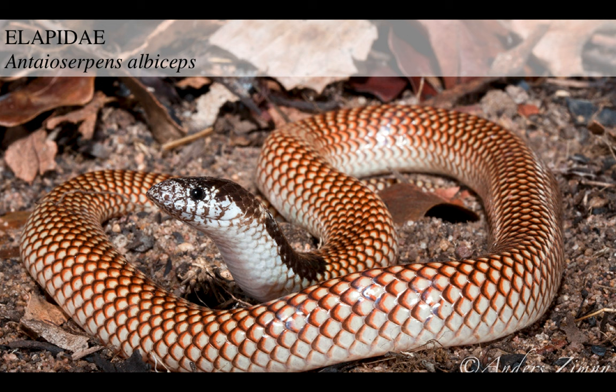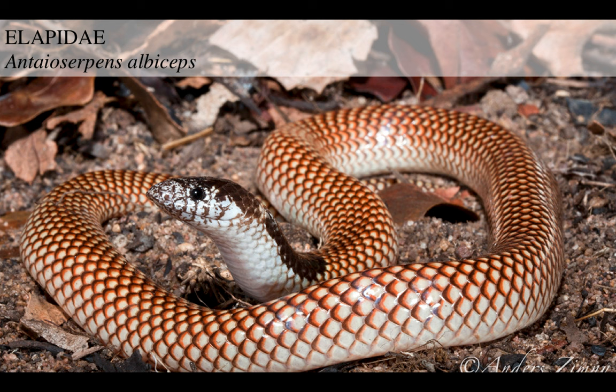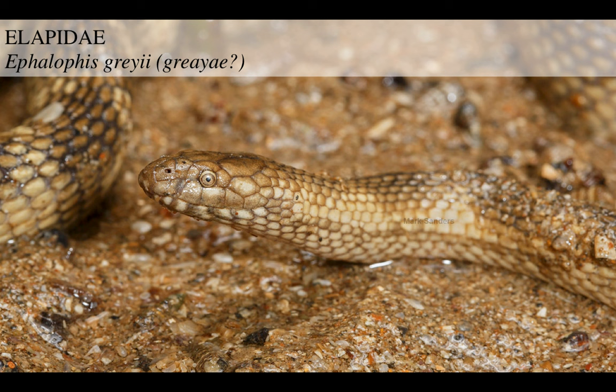This is a regular elapid snake from Australia - not a sea snake, just an example to see what these guys look like. They're full of venom, really venomous snakes. That's why Australia is kind of dangerous in that respect. Then you've got these other elapids that kind of resemble sea snakes and hunt in swamps. This guy is a really beautiful species, Ephalophis greyae.